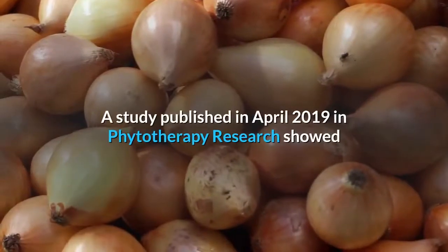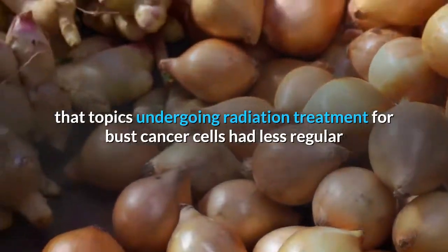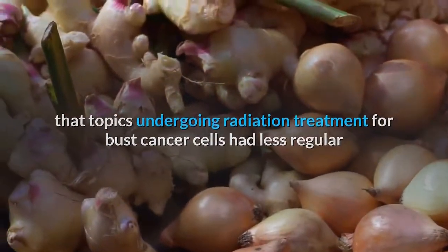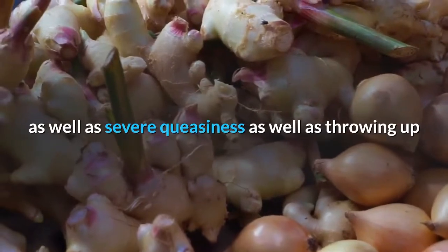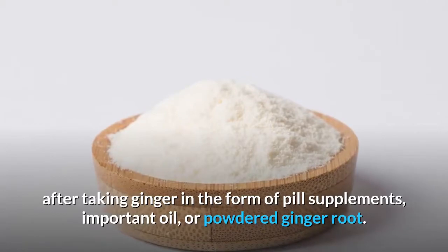A study published in April 2019 in Phytotherapy Research showed that patients undergoing chemotherapy for breast cancer had less frequent and severe nausea and vomiting after taking ginger in the form of capsule supplements, essential oil, or powdered ginger root.